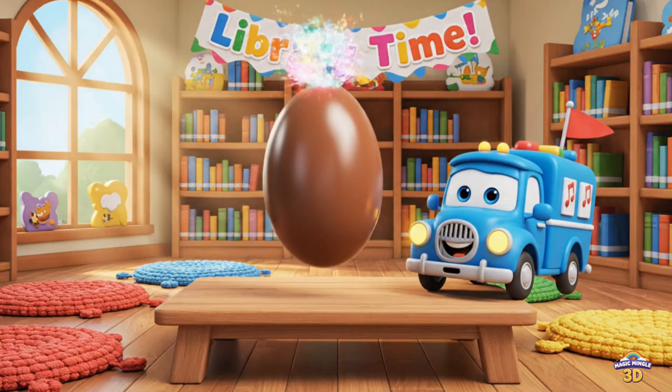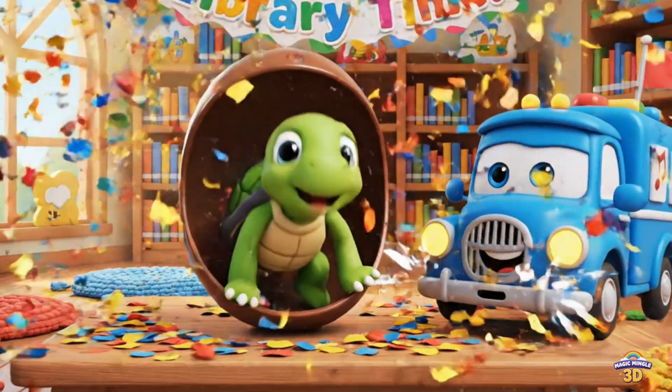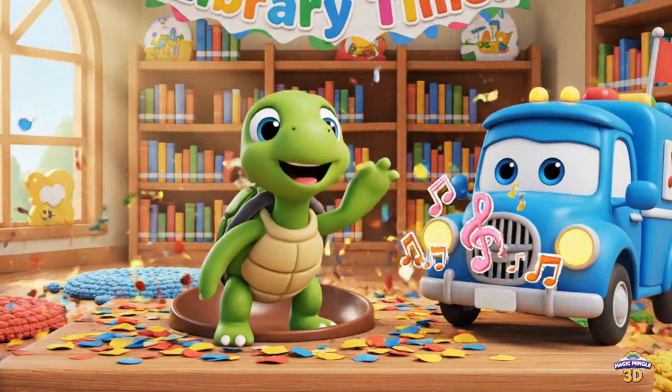This is an oval. Wow, a turtle. Oval. Mail truck. Turtle.